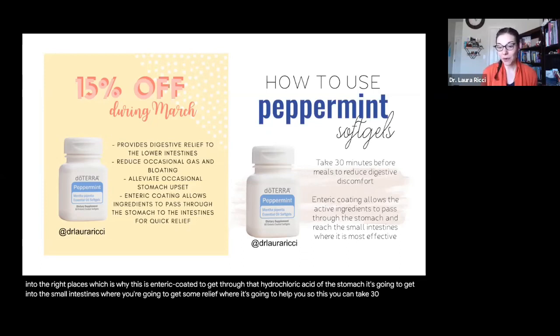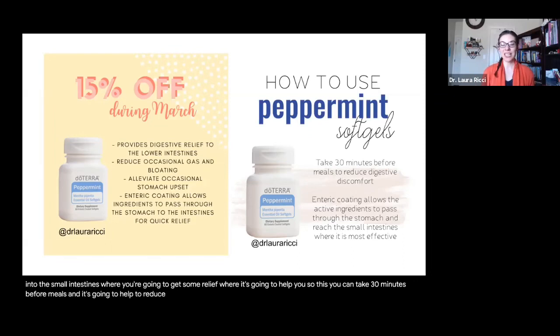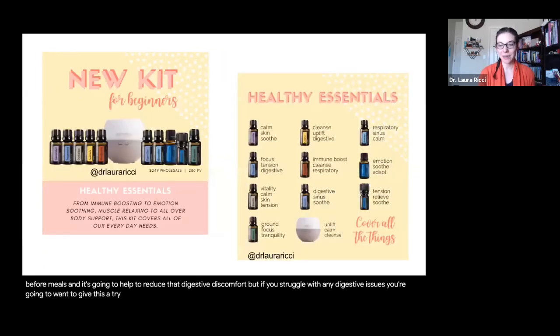You can take these 30 minutes before meals, and they're going to help reduce digestive discomfort. If you struggle with any digestive issues, you're going to want to give this a try — especially while it's on sale.